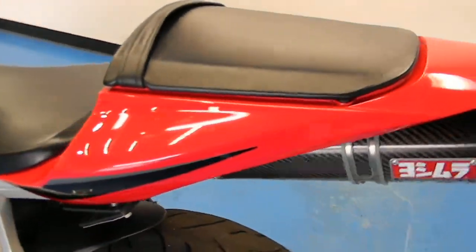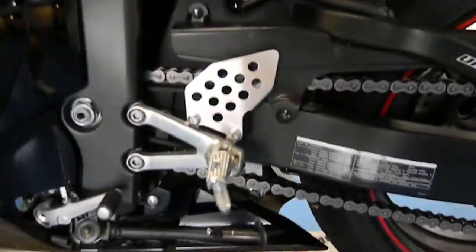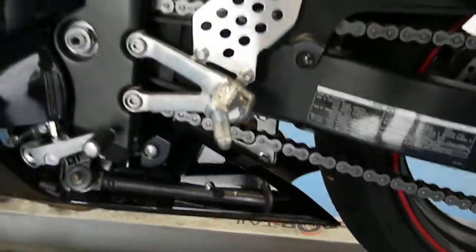Rear tire still has some decent tread left, at least on the shoulders. Other side of the tail fairing looks great. Swing arm is clean, chain and sprockets are very clean — it's kind of weird to see. Rear sets still have the little feelers on them.